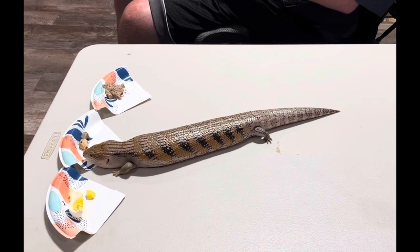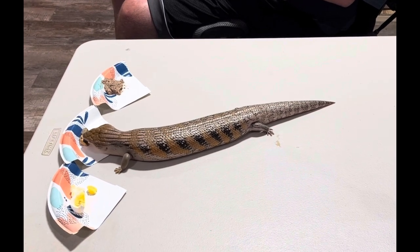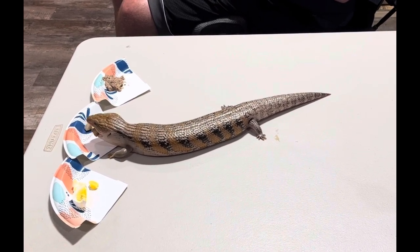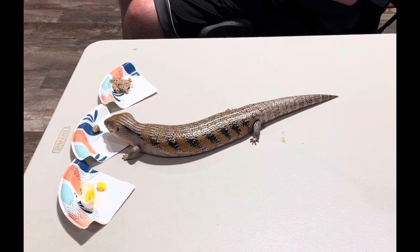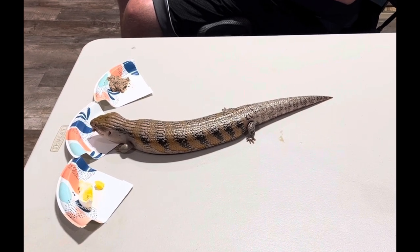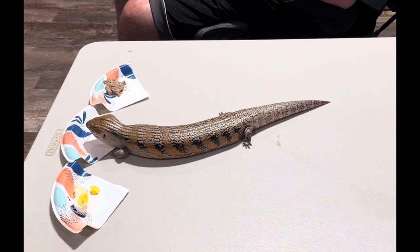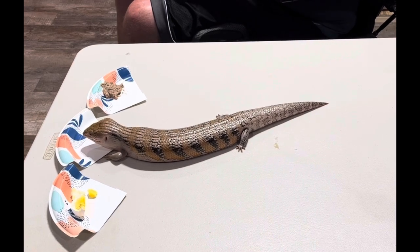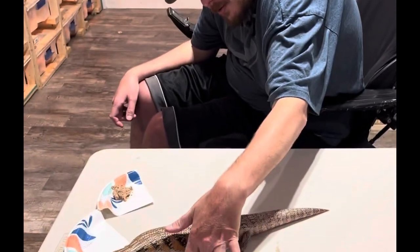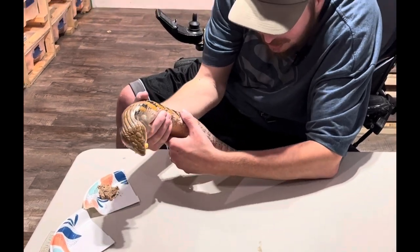Usually snails and eggs are their favorite. It seems like Ember likes the snails most, so we'll let her finish that one and then we'll take out another contestant. We'll let her have one more egg too, and she'll also get some more food once we feed everyone.